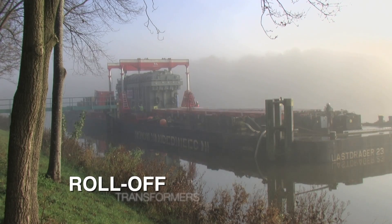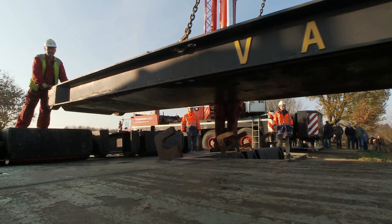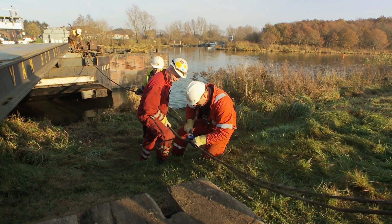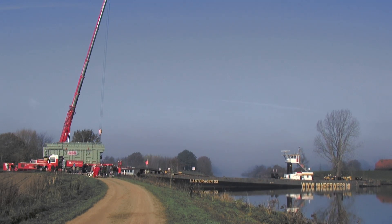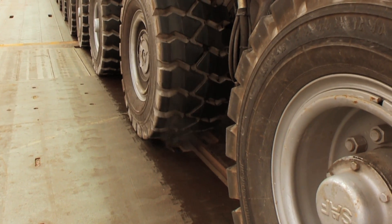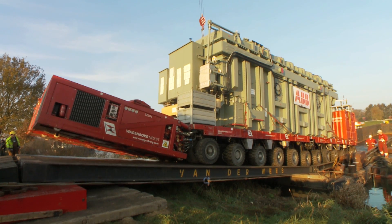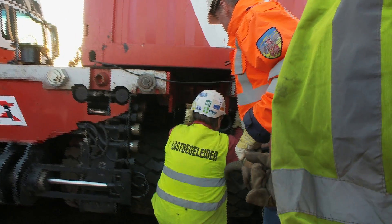With military precision, a temporary ramp is constructed to drive the transformers off the pontoon. Although all projects are prepared down to the last detail, the unexpected can always happen. Flexibility and creative fast decision-making are required for these moments.